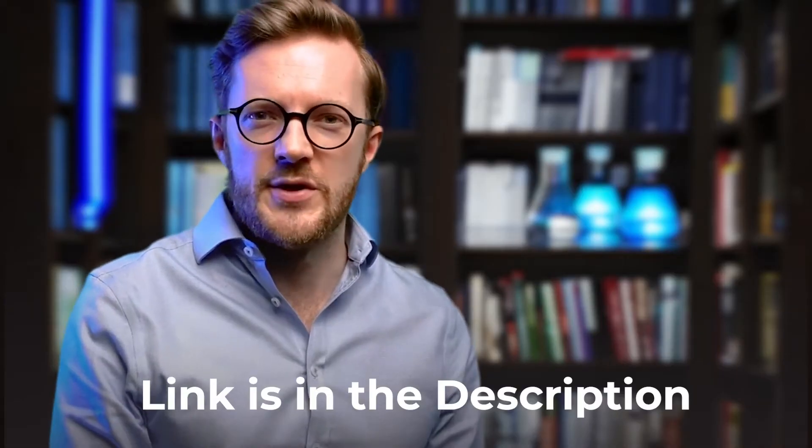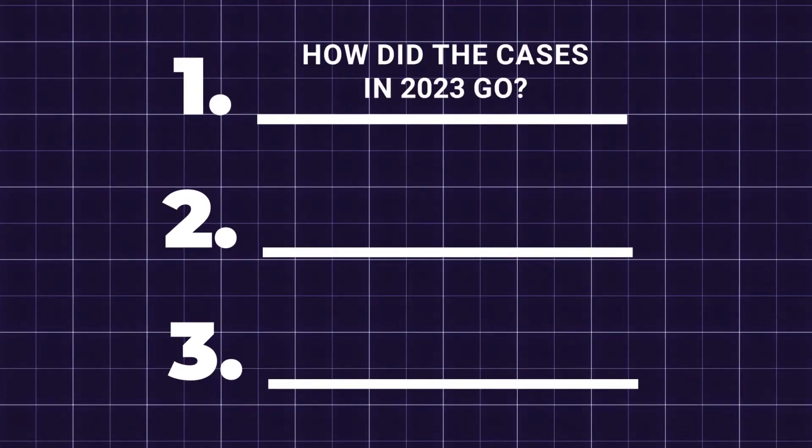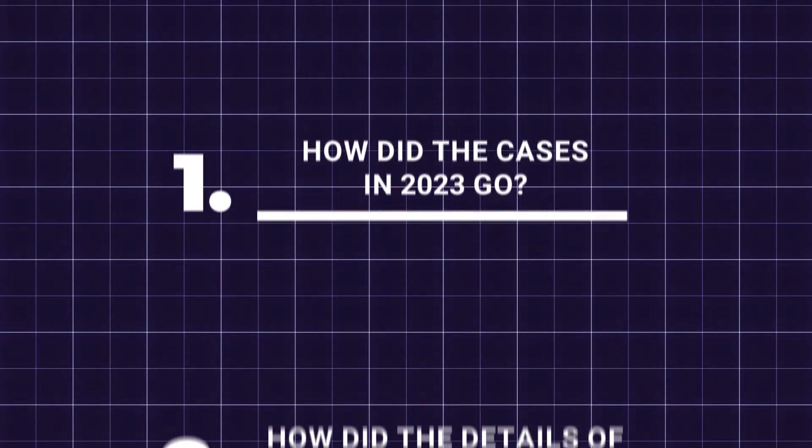Now in 2024, all the reports have already been published on our webpage. In this video, I will explain how those cases of last year went, how the details of every case turned out, and how we think about quality in general. But now, let's get into cases.